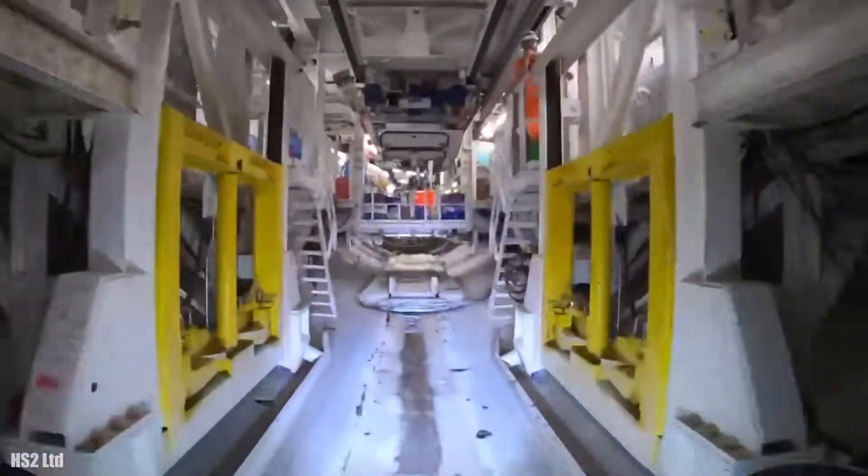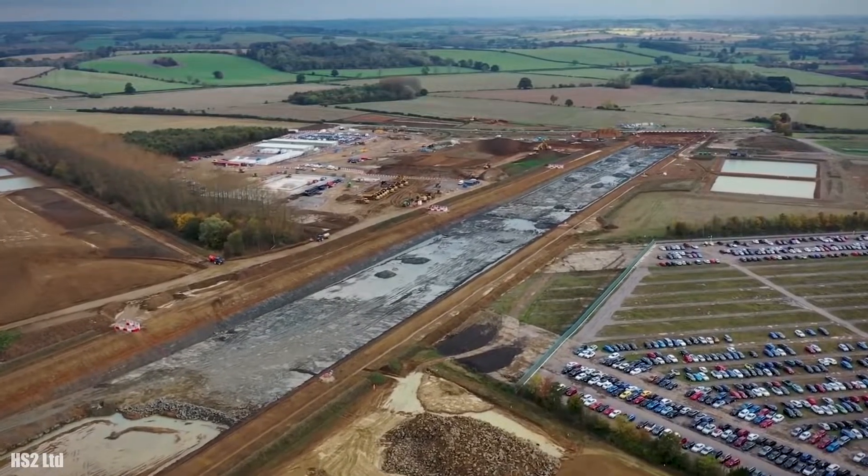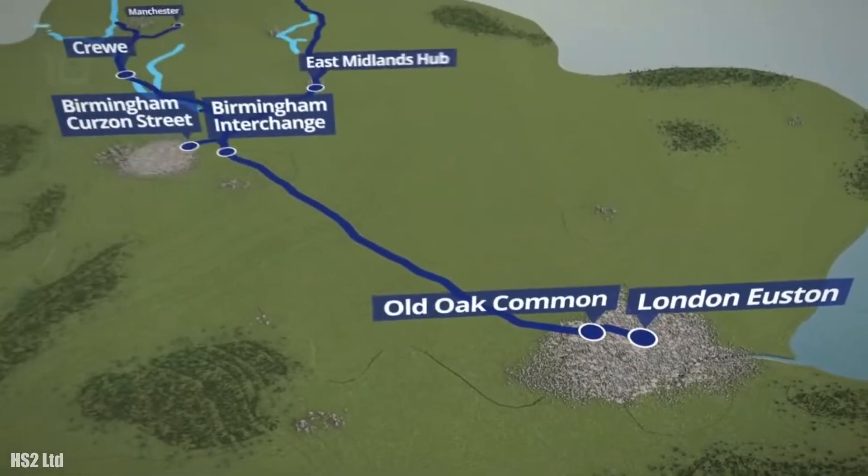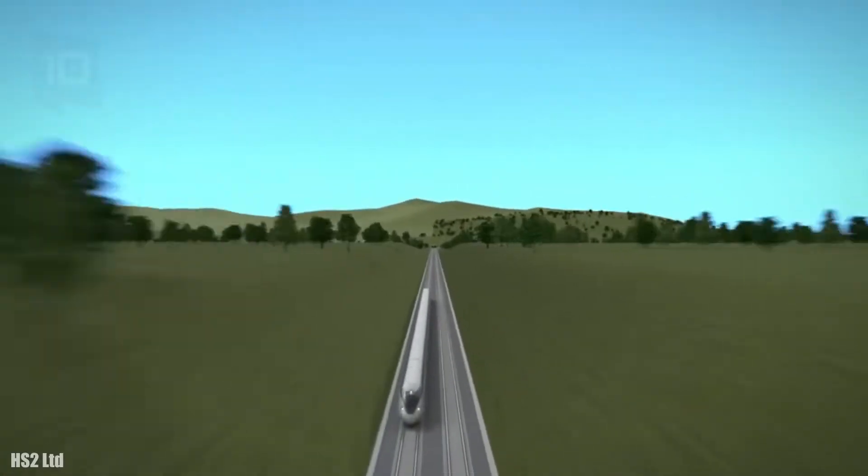This tunnel boring machine began to be used in 2021 to build a 16 kilometer long tunnel in the southeast of England that will serve as a rail link.